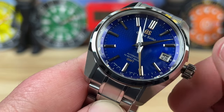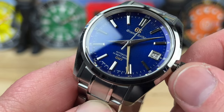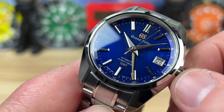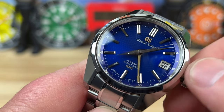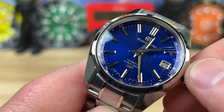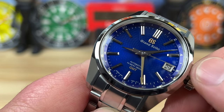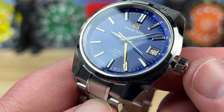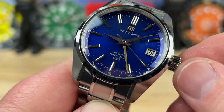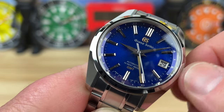If you go to the first position, you can jump the hour hand forward or backward — that is how you adjust the date. You go all the way around and then you can advance the date. Pretty easy to do. Great interaction with the crown, tube, and case.